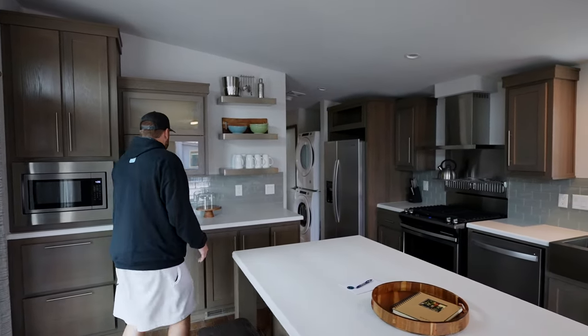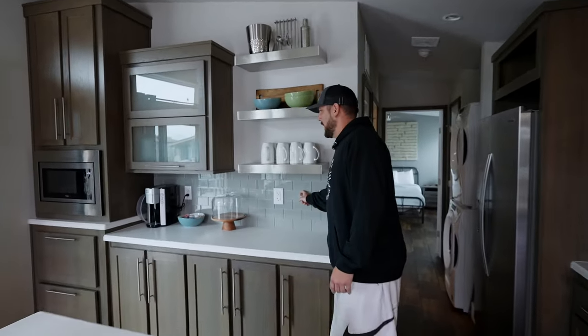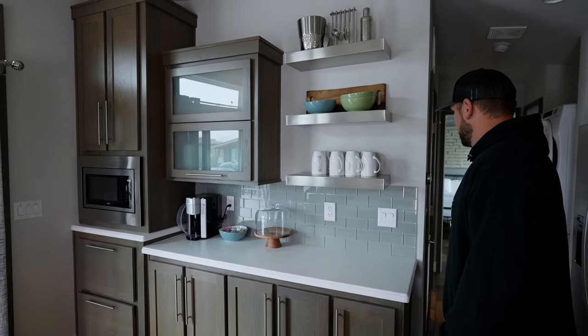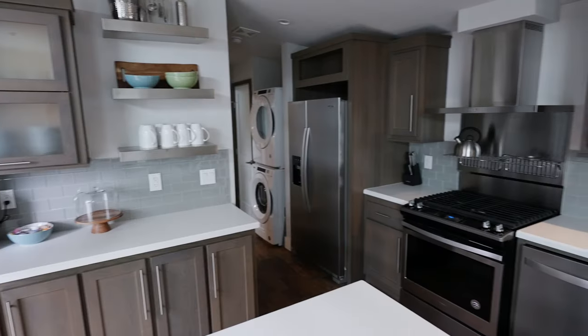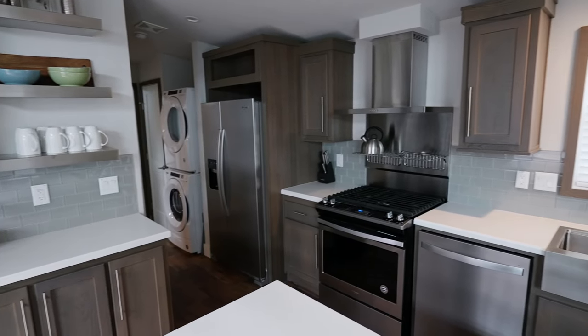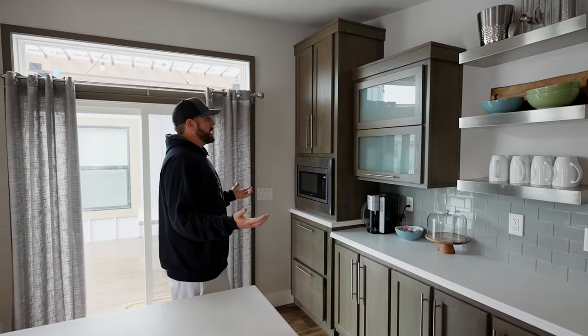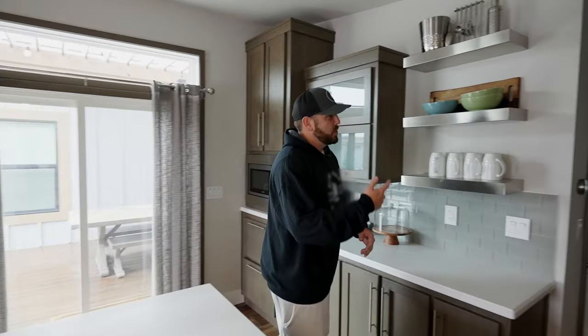I really like these white quartz countertops — they play really well and hold up well for a rental space. One of the unique things is the color of tile; you don't see a gray backsplash a whole lot, but I really like the lighter tone paired with the metal shelves. White quartz countertops throughout the home, full-size appliances everywhere — fridge, range, microwave, dishwasher — really everything you're going to need.